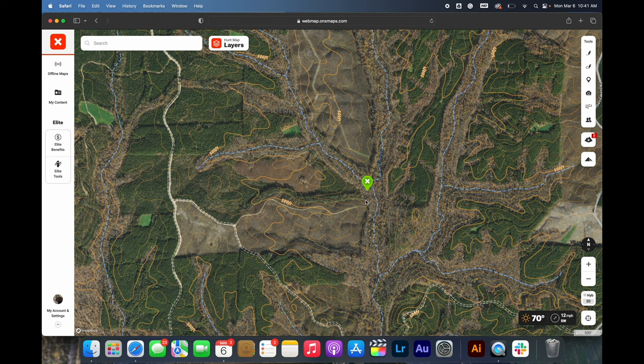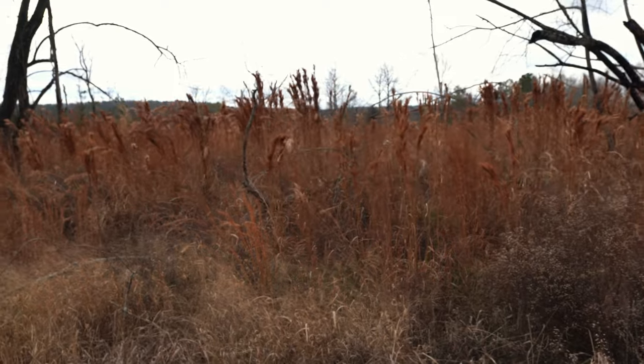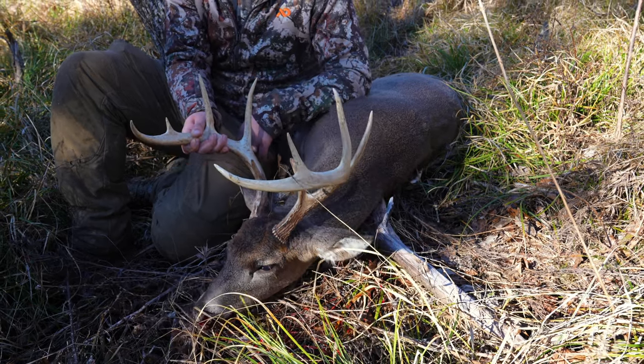Obviously we're from the South and cutovers are a really big deal to a lot of people who hunt down here. If you hunt pretty much anywhere in the pine belt — Louisiana, South Arkansas, Mississippi, Georgia, Alabama, Florida, South Carolina — you're going to be dealing with a lot of pine trees, a lot of timber, and cutovers are just a part of life. Mastering the cutover is going to really help you become a better deer hunter. We're going to go over one of my favorite setups when it comes to cutovers.